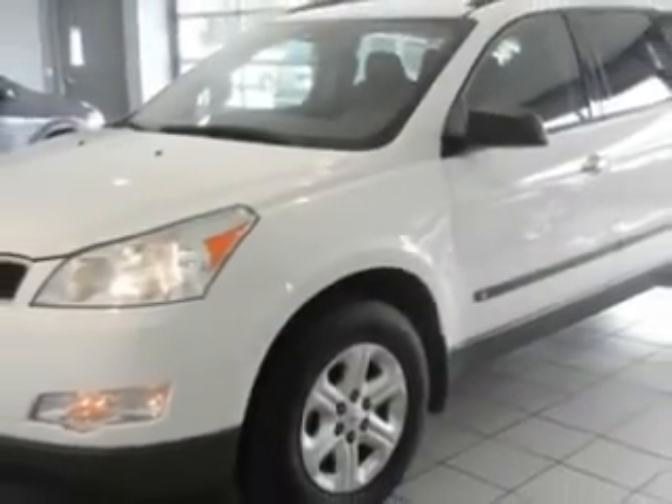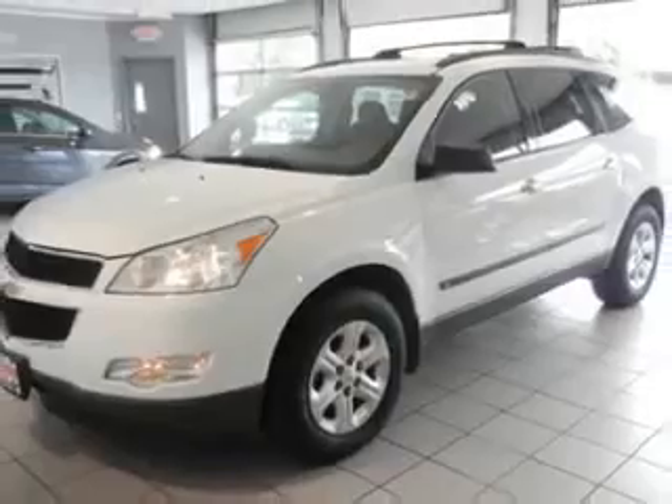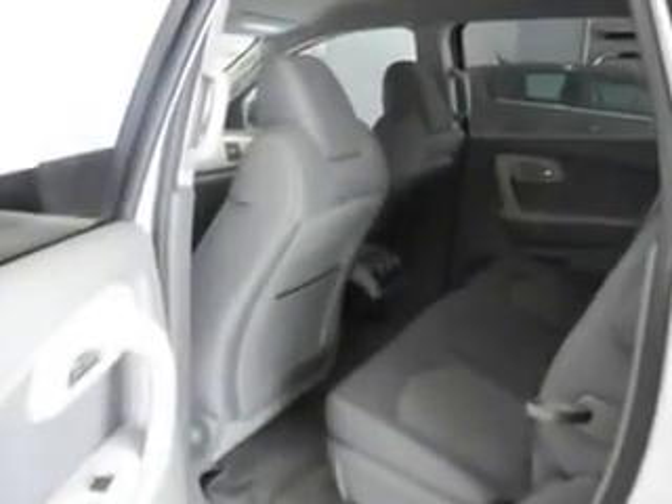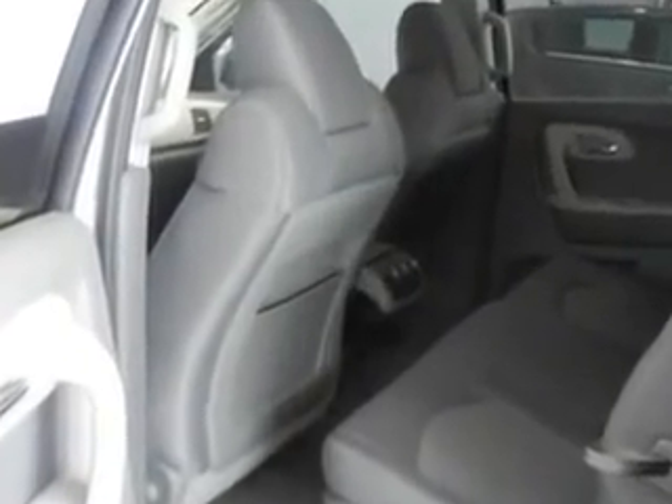Check out the Summit White 2010 Chevrolet Traverse LS, equipped with a 6-cylinder engine and an automatic transmission. Enjoy an impressive 23 miles to the gallon on this family SUV, with features like driver's side airbag and passenger's front airbag.